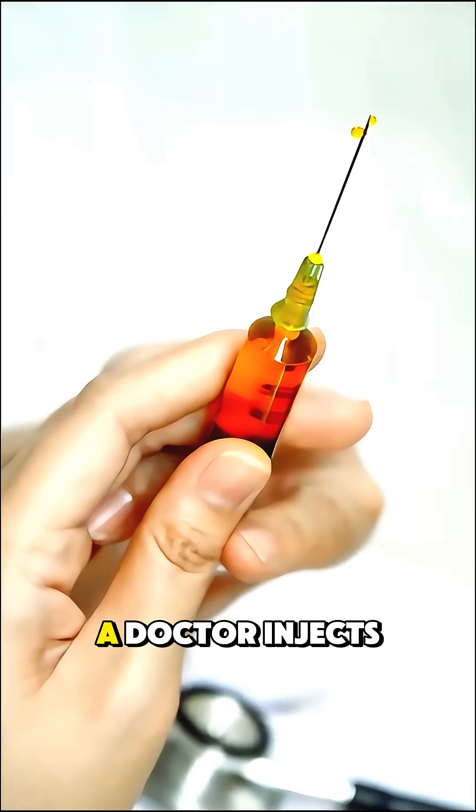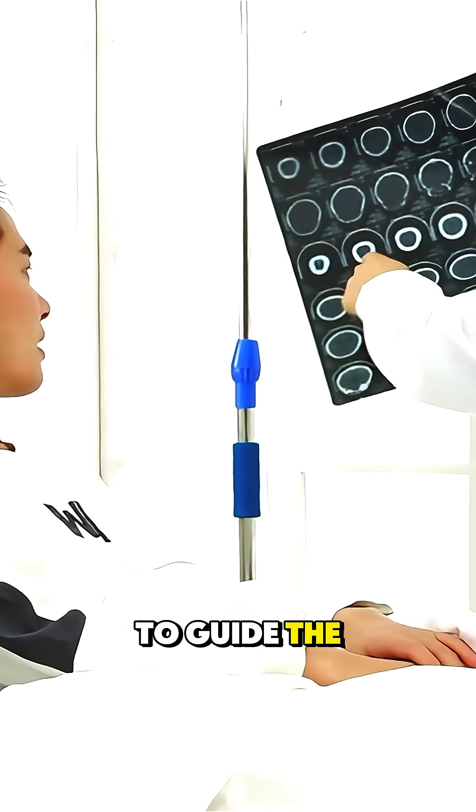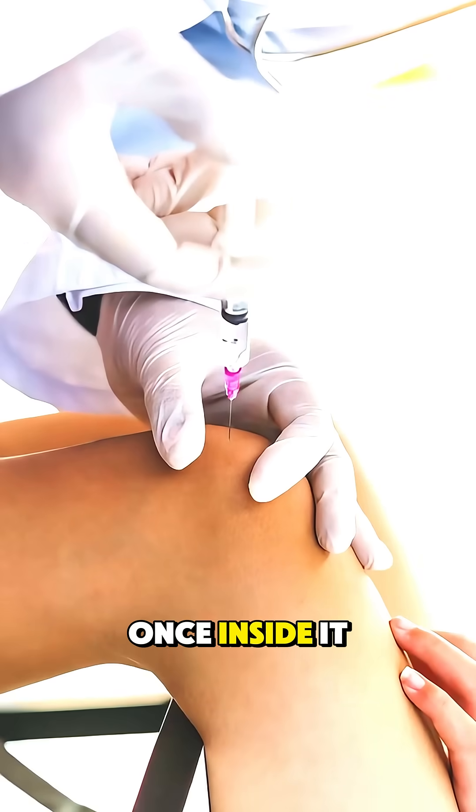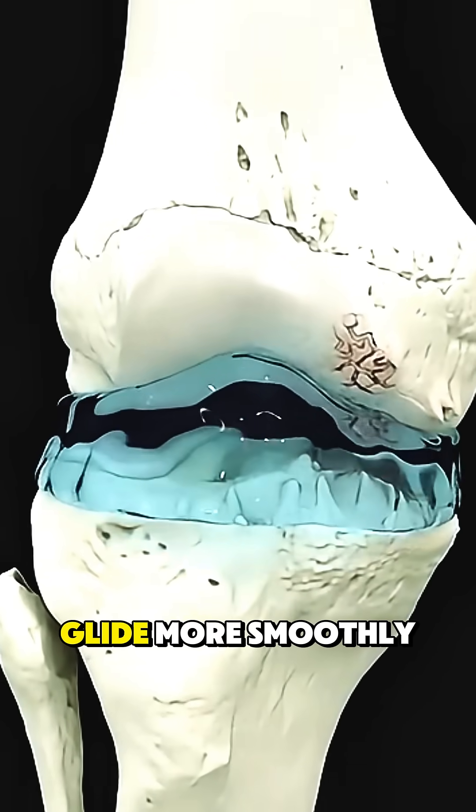With this procedure, a doctor injects the gel directly into your knee joint, often using ultrasound to guide the needle with precision. Once inside, it acts like a shock absorber, reducing friction and helping the joint glide more smoothly.